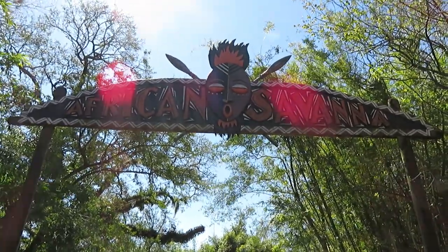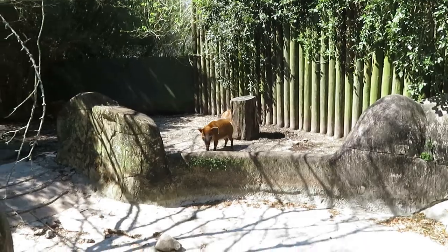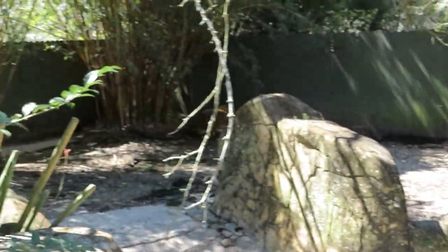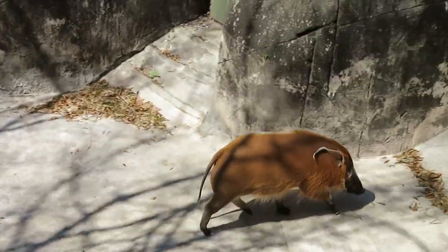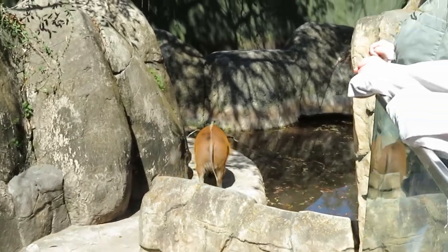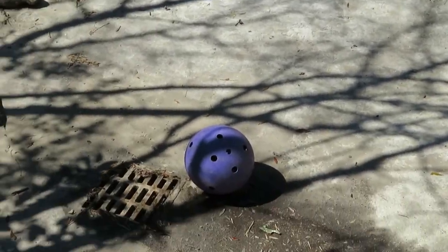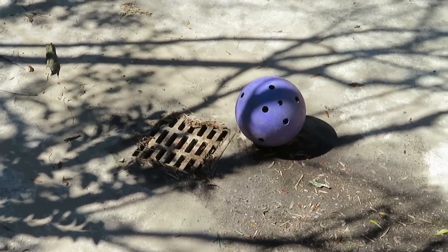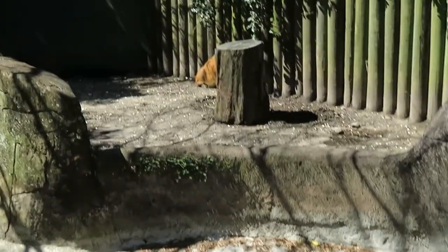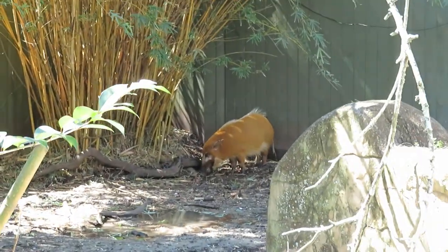We're going to check out the red river hog habitat. There's the red river hog — there he is! He knows food's coming. They do have access to go into their other habitat over there, and I believe this was once a pool here, but the pool's drained out. There's actually two more over here — there's one by this log, and there's the third one.